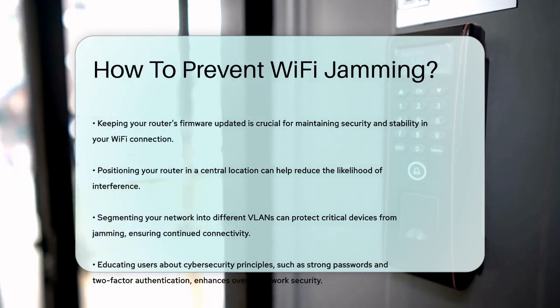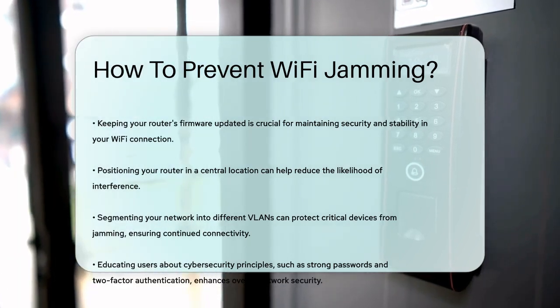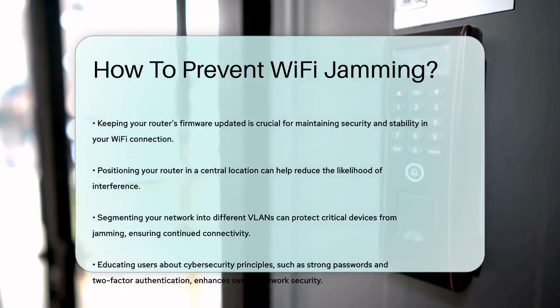By implementing these strategies, you can significantly reduce the risk of Wi-Fi jamming and keep your network stable and secure.